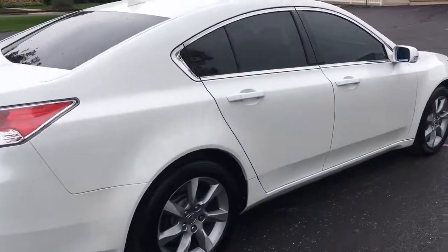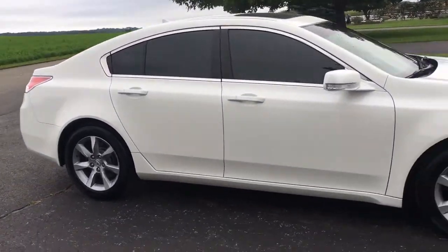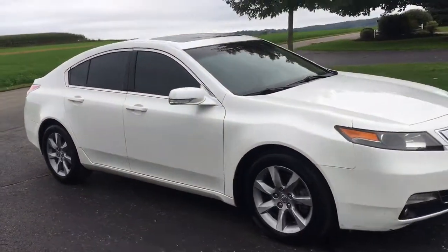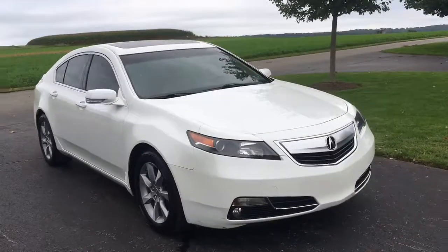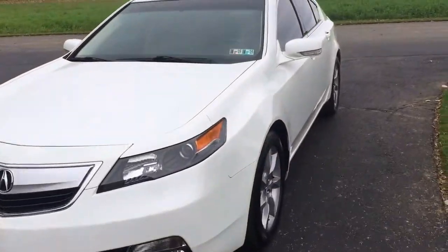If I was going to buy a white TL, I would tint it just like this. I think this is a very classy, cool look, and I just think the car looks beautiful. If it goes down the street, awesome. It's got a really nice feel to it — plenty of power.